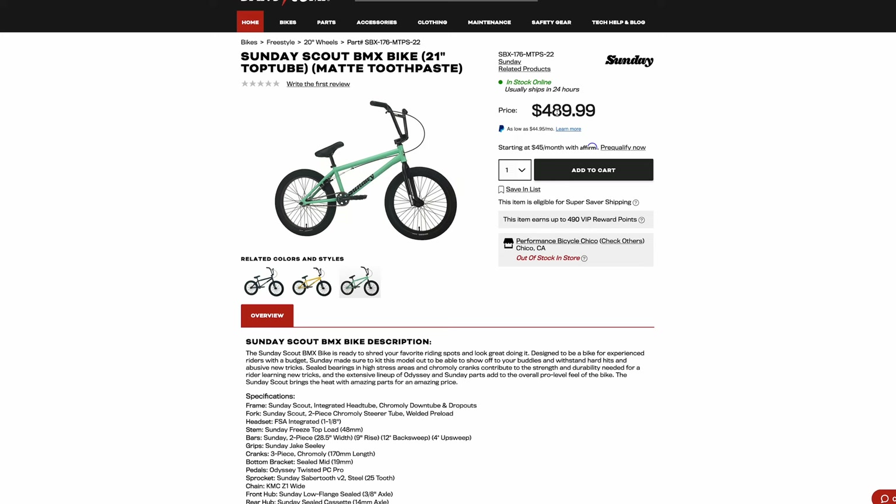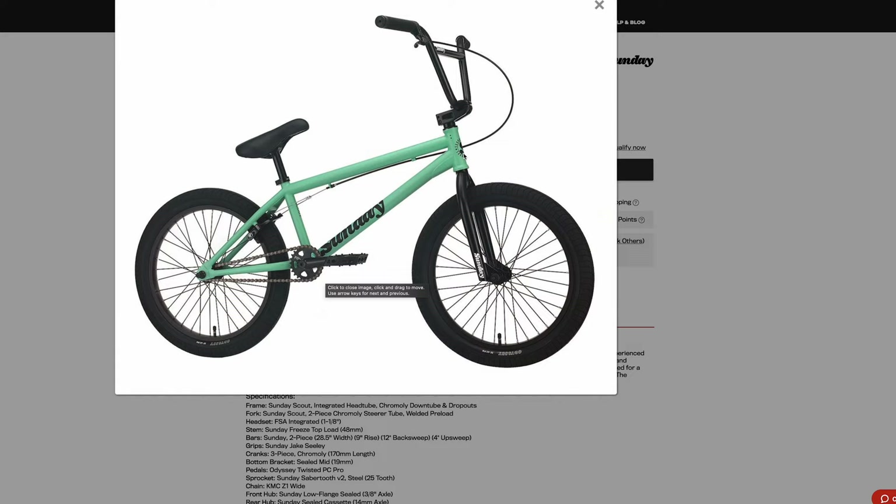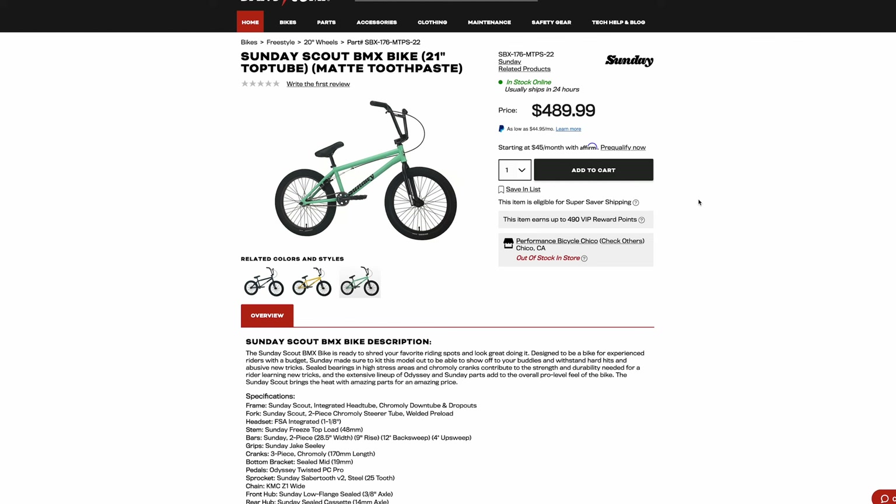The Scout was $500 initially when it came out, and it only has a chromoly downtube. The head tube is high tensile steel, the top tube is high tensile steel, the seat tube is high tensile steel, the chainstay — it's all high tensile steel. And it's $500. I will complain about this until they quit selling this bike or they mark it down to like $350. It's just severely overpriced.